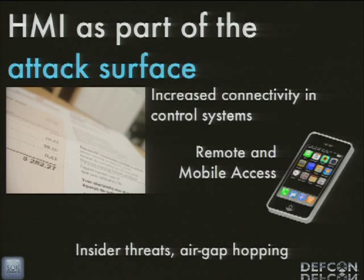HMI is part of the attack surface for a control system. There's increased connectivity in control systems for billing and process improvement purposes. There are HMI products for cell phones and tablets now. Famously, there's an ad from a control systems magazine showing an engineer sitting on a mountaintop on their laptop remotely accessing a water treatment plant — supposed to be an advertisement that you can be on vacation and still manage critical stuff, but in reality it's just terrifying.